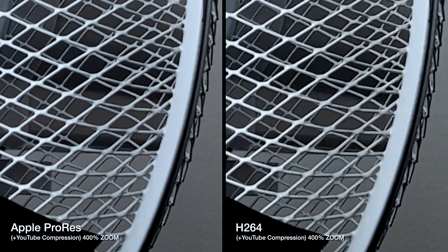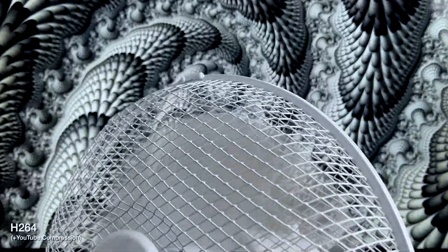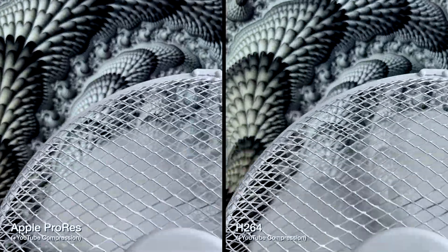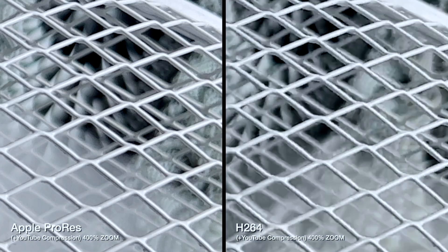Because more detail and more motion makes it more challenging for the compression, I decided to make it slightly harder — I placed the fan in front of a screen and played some very detailed fractal animations in the background to provide more motion and more details. The plain background actually makes it easier for the compression, so let's see how well it handles loads of things moving on screen, with many different colors and details at the same time and nothing staying still.